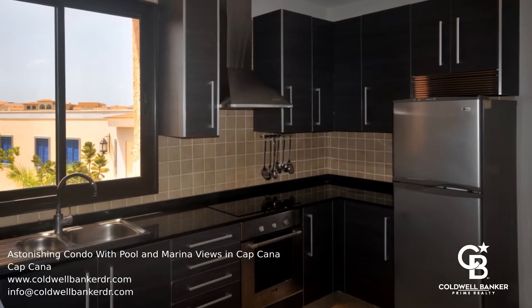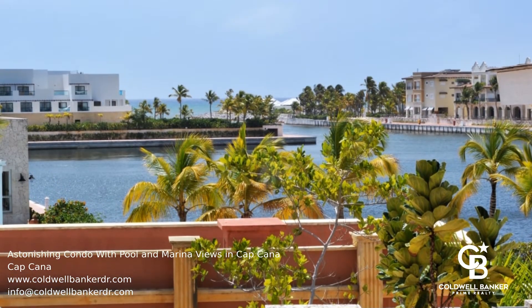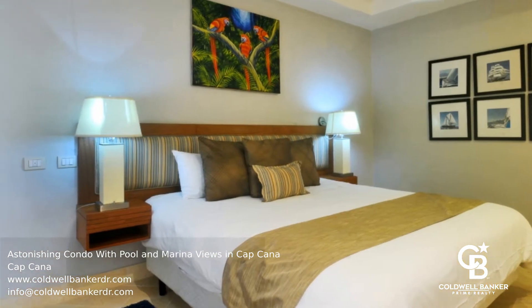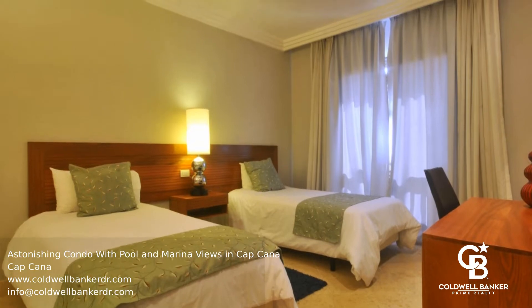This is a great place to relax or entertain family and friends. There are lots of amazing restaurants and bars just a few minutes walk from the unit. Amenities include underground parking space, a pool, and all the amenities that owners inside Cap Cana benefit from.